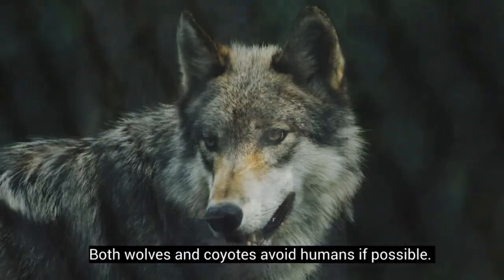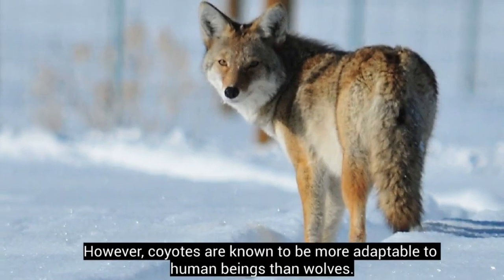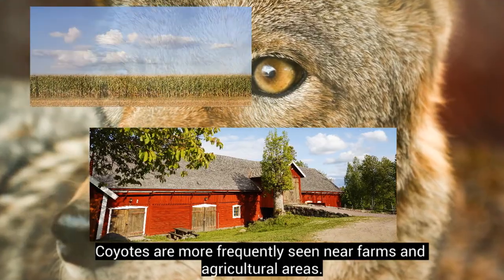Both wolves and coyotes avoid humans if possible. However, coyotes are known to be more adaptable to human beings than wolves, and they are more frequently seen near farms and agricultural areas.